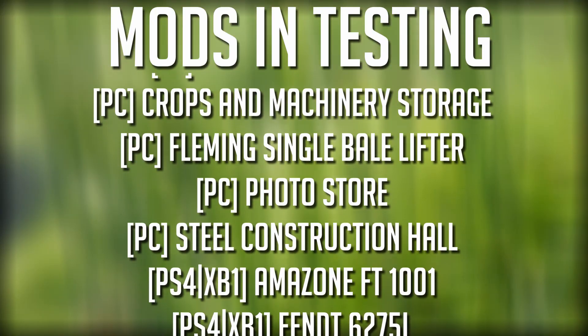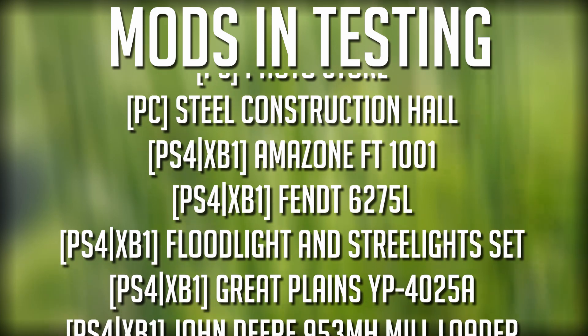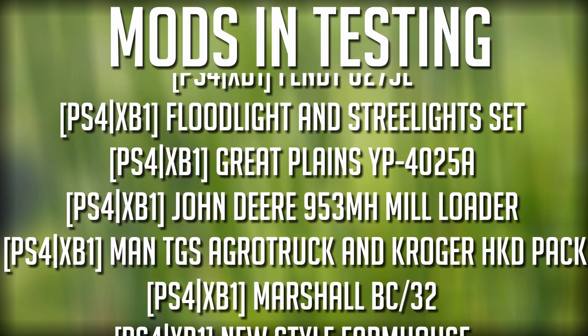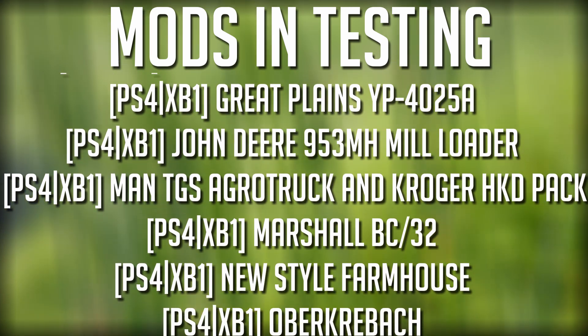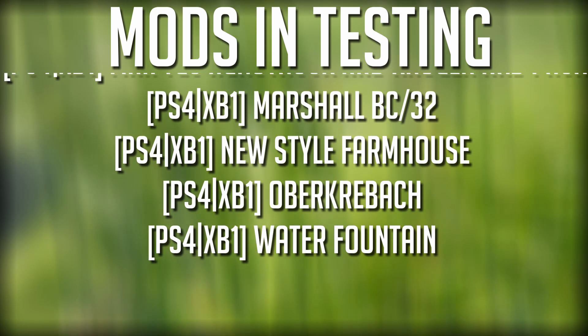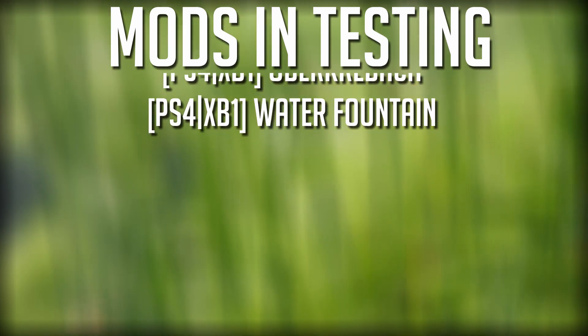What's going on guys, Clutch here with your mods and testing for Farming Simulator 19. Currently 15 mods in testing, five of which are PC, the remaining 10 are console mods. Seasons was also released today, as well as the Howard Snowpack — fantastic new mods that have been released. So let's talk about the other mods that are currently waiting and in testing.